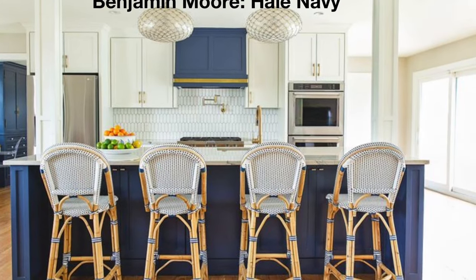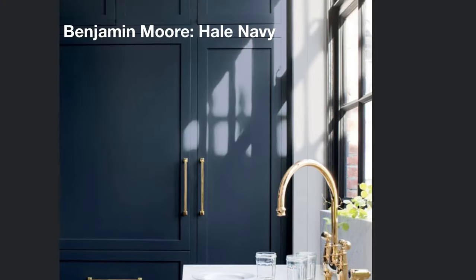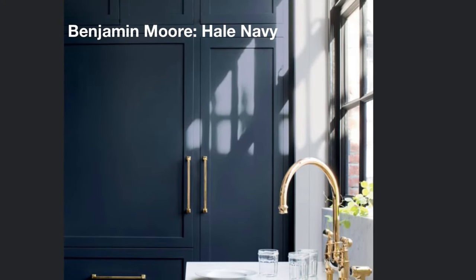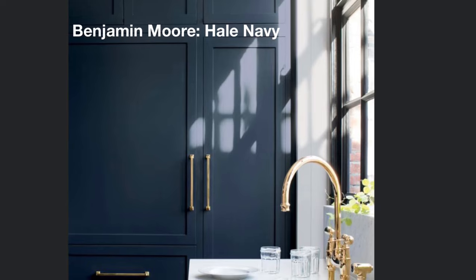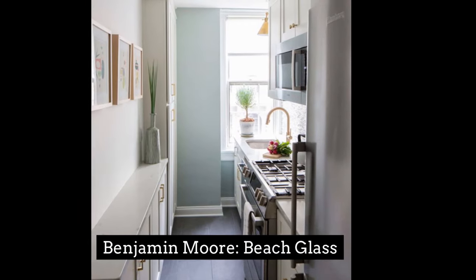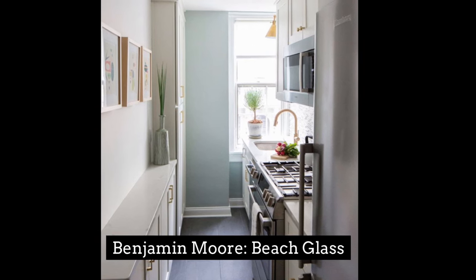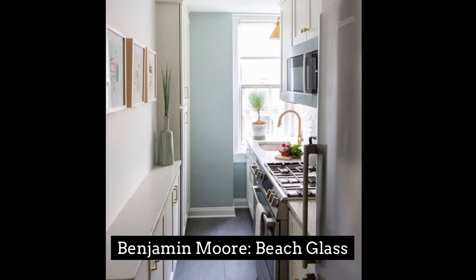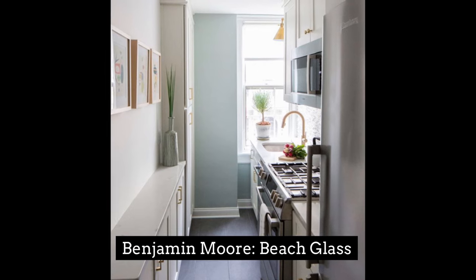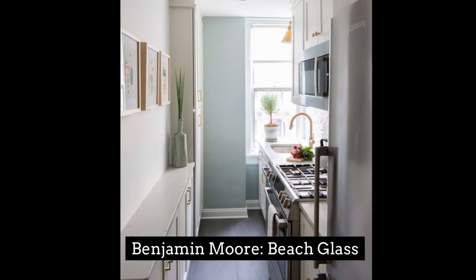Benjamin Moore Hail Navy is a beautiful dark navy blue. It's great to use as a punch of color on cabinets to make a bold statement. Benjamin Moore's Beach Glass is a favorite blue-green paint color that instantly makes you think of the beach. The serene color makes it perfect for any space, including the kitchen, making it a go-to paint color that is here to stay.